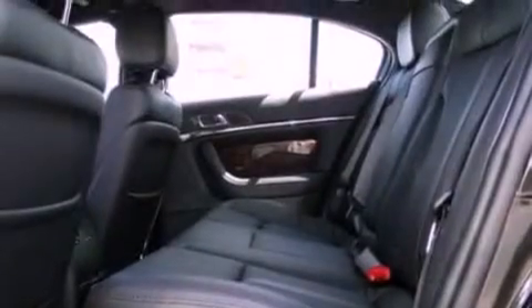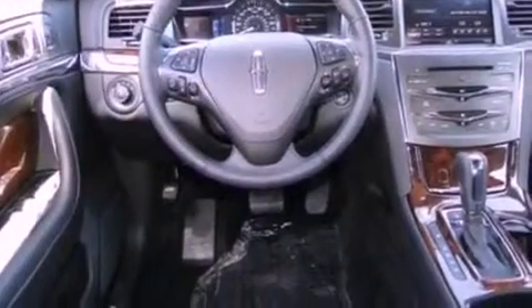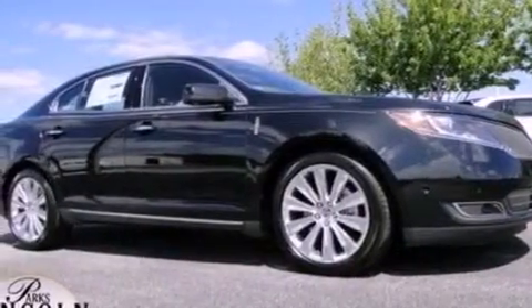Memory settings for the driver's seat positions allow you to recall your favorite position with the push of one button. Power-adjustable gas and brake pedals enable you to change their height and distance to fit your body, rather than you fitting to their positions.